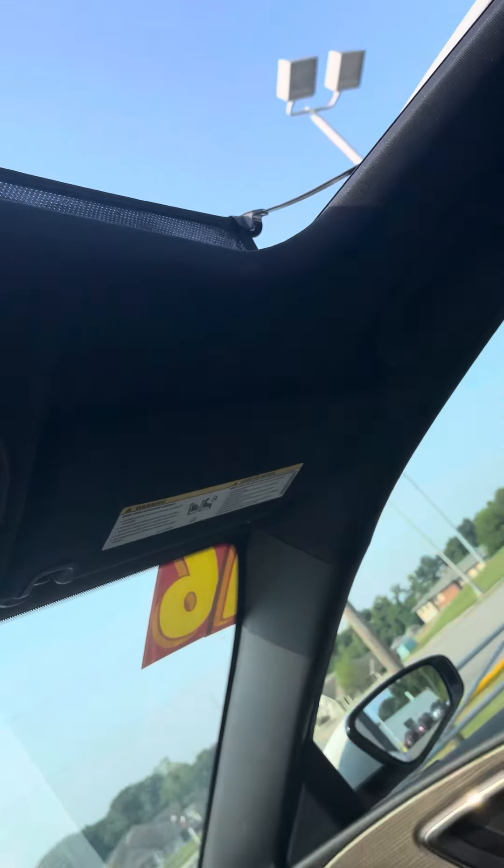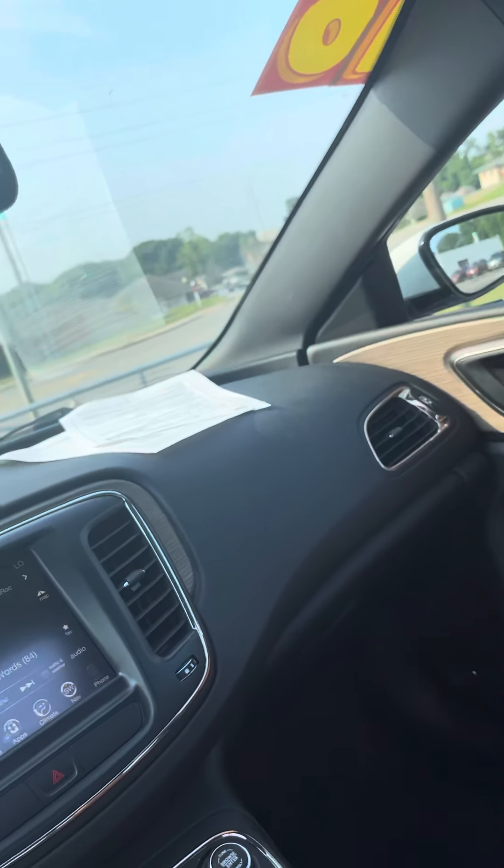If you got any more questions about this 2016 Chrysler 200, my name is Jordan at Premier Pre-Owned Kansas City, Kansas. Hope to talk to you soon.